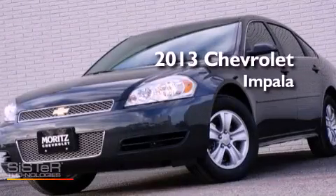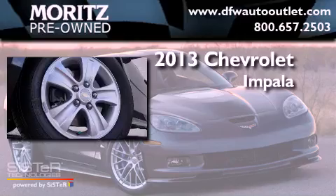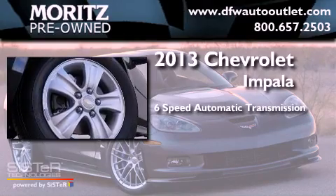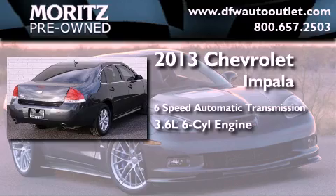This is a brand new 2013 Chevrolet Impala. This four-door sedan has a six-speed automatic transmission and a 3.6-liter V6.